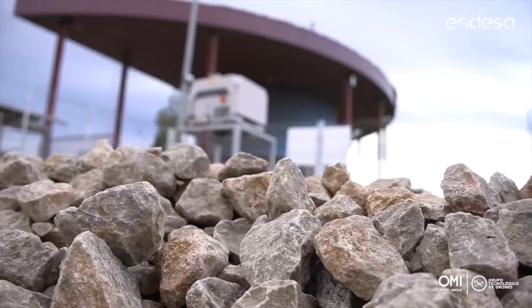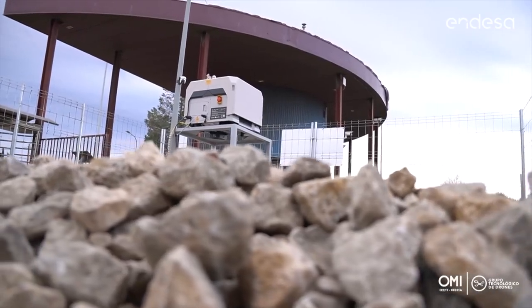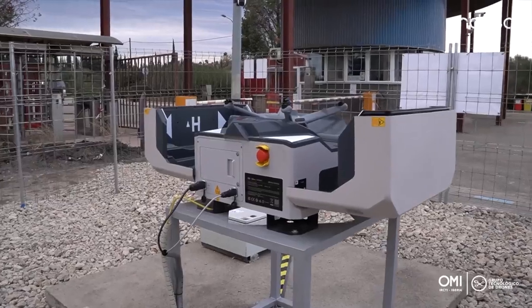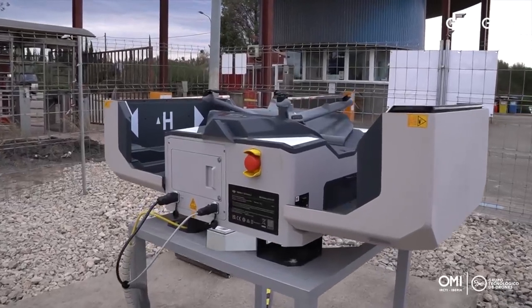Hello everyone, and thank you Erwin for your words, and thank you DJI for letting us be part of this presentation of what I consider to be one of the most important products in the market, and one that will define a new era in the industrial drone sector.